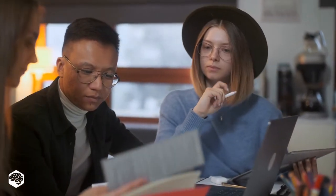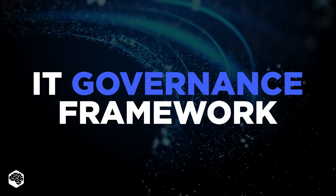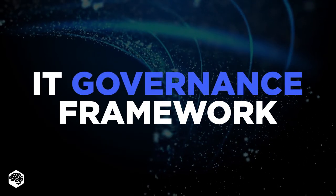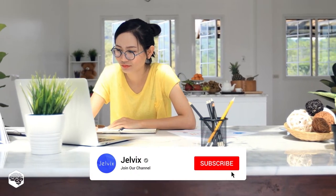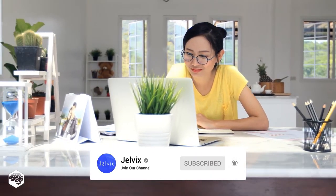Hello everybody and welcome to Tech in 5 minutes. Today we are talking about the IT Governance Framework. Watch this video to know which benefits Jelvix gets from IT Governance. On our channel we share thoughts on recent developments in the tech industry. Subscribe not to miss new videos. Let's start.